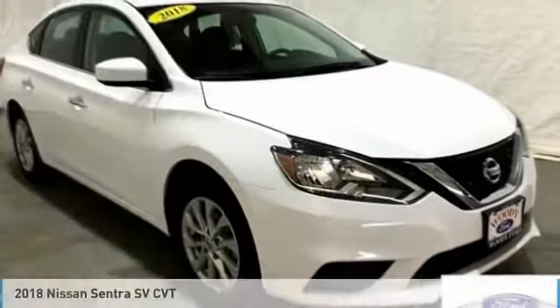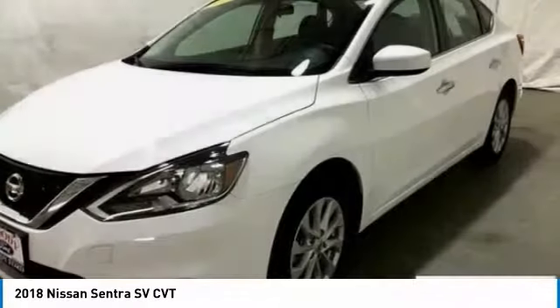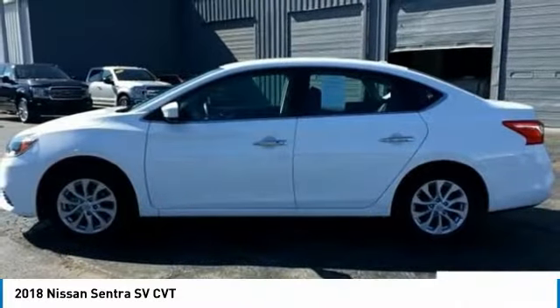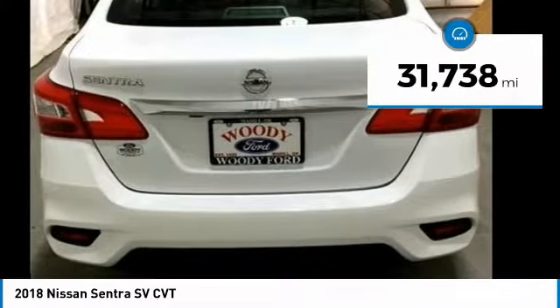We are pleased to show you the 2018 Sentra. With its spacious and versatile interior and stellar fuel efficiency, the Nissan Sentra is the obvious choice for anyone who wants to enjoy a stylish and comfortable ride, and is priced below $15,000. This vehicle has less than 35,000 miles.